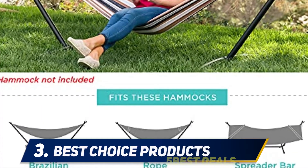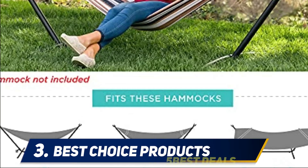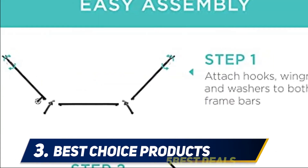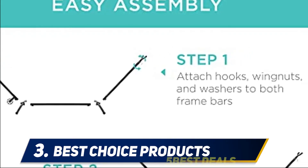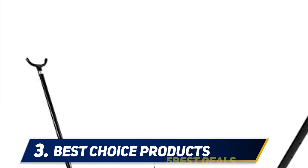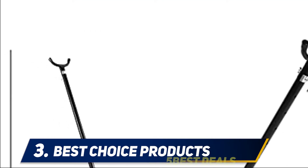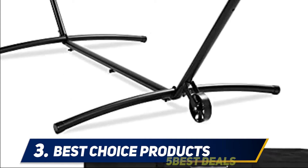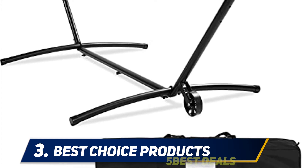Halfway through my list at number three, this standalone stand from Best Choice Products gives you portability, ease of use, and the option to set up your hammock no matter where you are. Measuring 153 x 483 x 433 and able to handle up to 450 pounds, it is impressive when you see the space saved by the space-saving design when not in use, and it all fits neatly into the included carrying case.